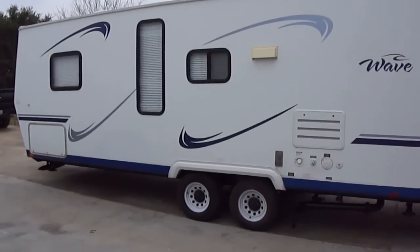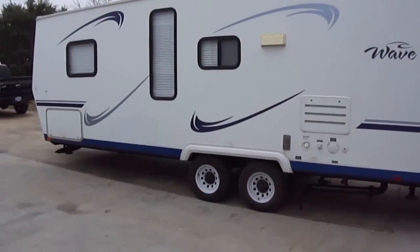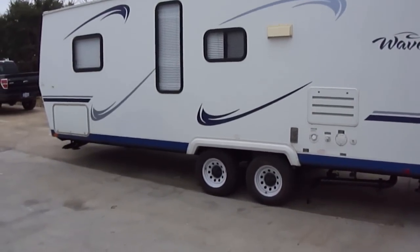Howdy, this is Bob Barker with Budget RVs of Texas. This morning we're going to take a look at the Wave by Thor Motor Coach.